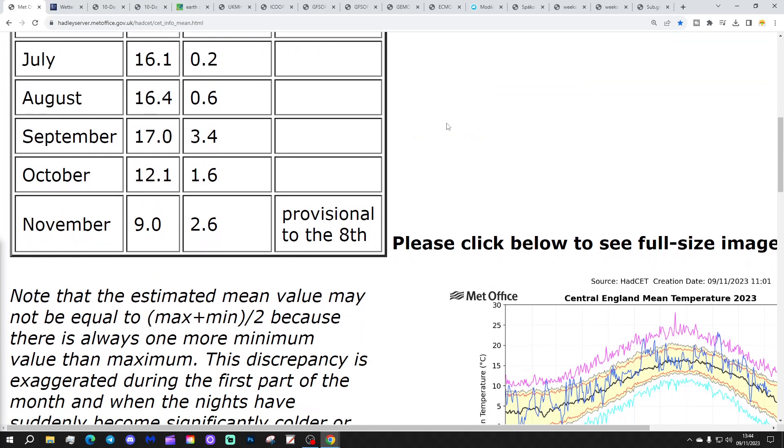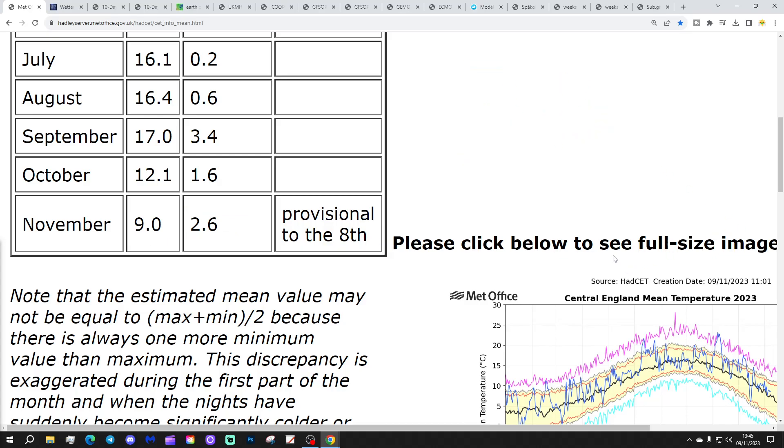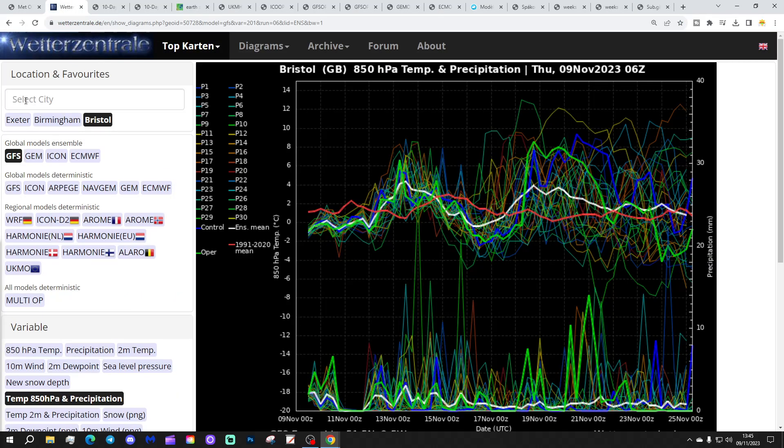We're going to start off with the CET. The temperature has now ticked down a little bit more — we're sitting at 9.0 degrees, which is 2.6 degrees above the 1961 to 1990 average. That's provisional to yesterday, the 8th. I reckon that's going to go sort of mid-8, probably to about 8.5 by the time we get into the early part of next week. It may steady off or even rise, as it can get a little bit milder for a while. These are GFS upper air temperature and precipitation ensembles for the next couple of weeks.